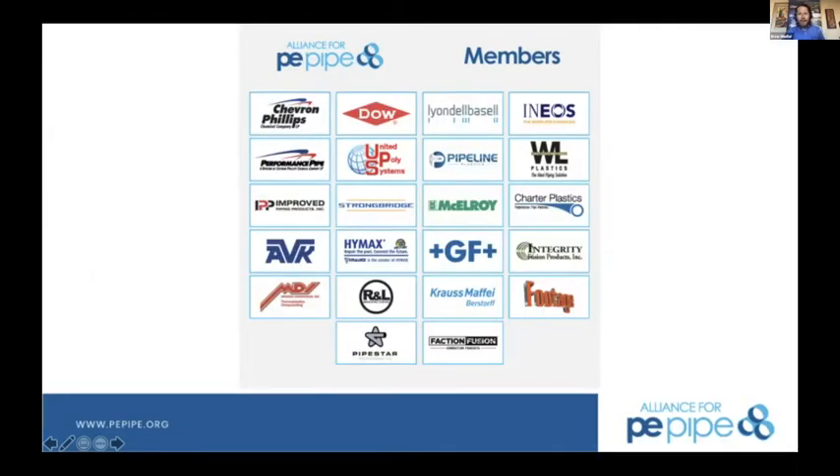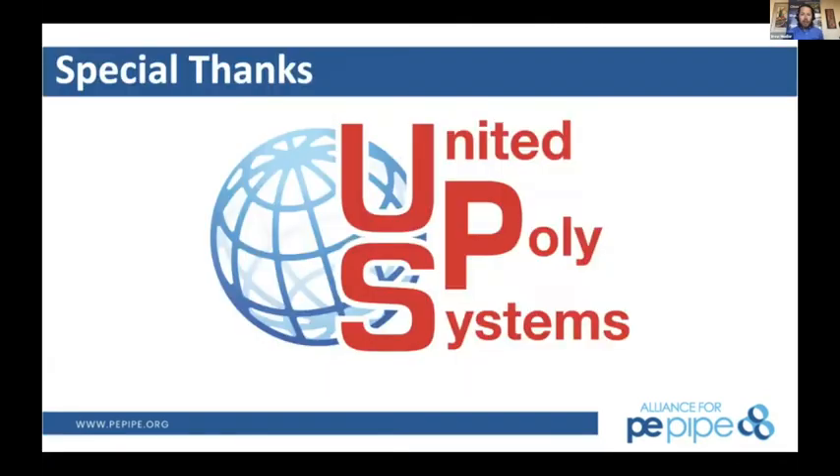We want to thank Alliance members — their membership makes what we do possible. These are the companies you want to support if you want the best HDPE products available. Special thanks to United Poly Systems, who are sponsoring this show today.